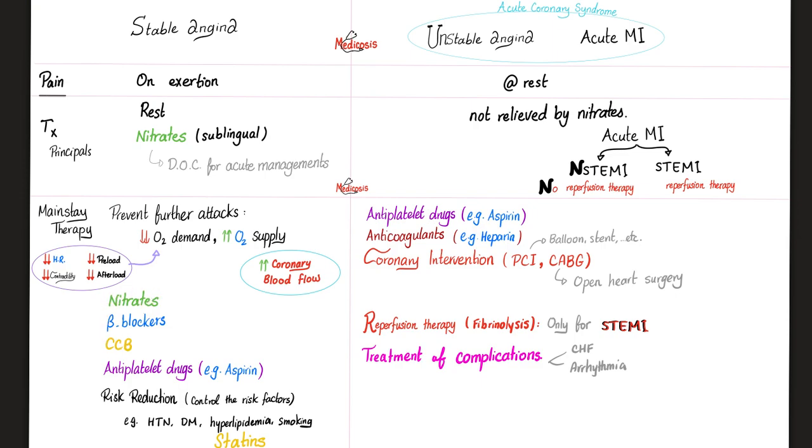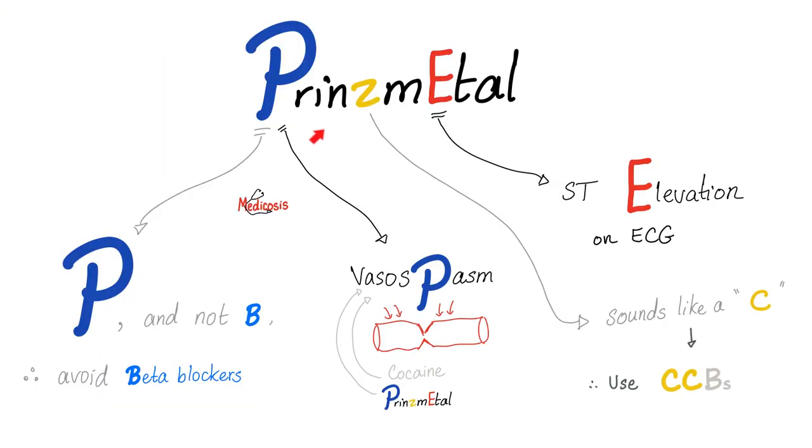Don't forget that beta blockers are very important if we're talking about stable angina. But how about Prinzmetal Angina? Well, remember, it started with a P, not with a B. Therefore, beta blockers are out. Do not use beta blockers in Prinzmetal Angina.